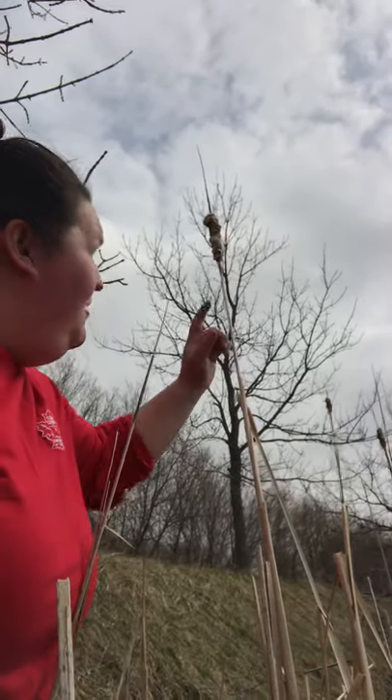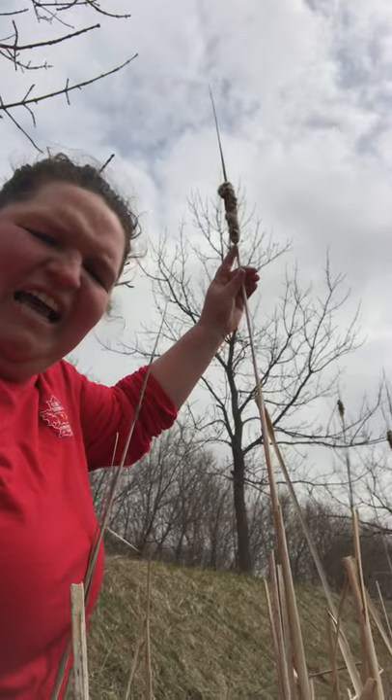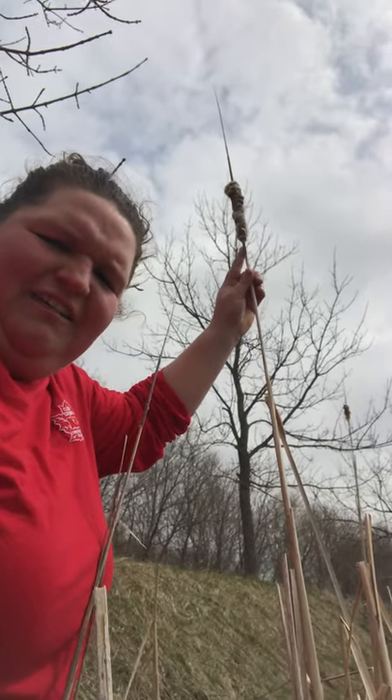Does anyone know what this is? Who guessed hot dog? Who guessed corn dog? This is actually a cattail.